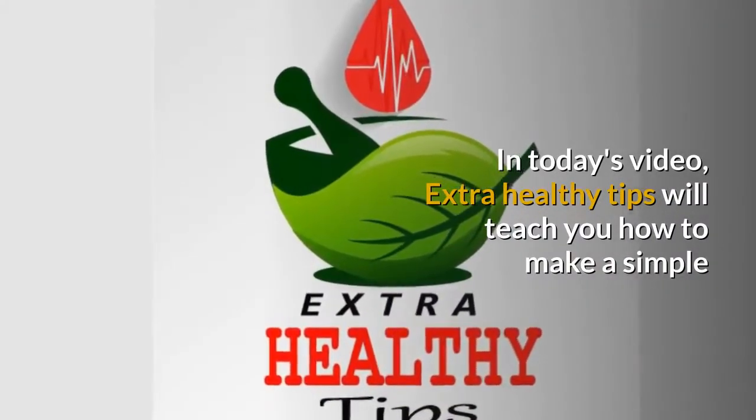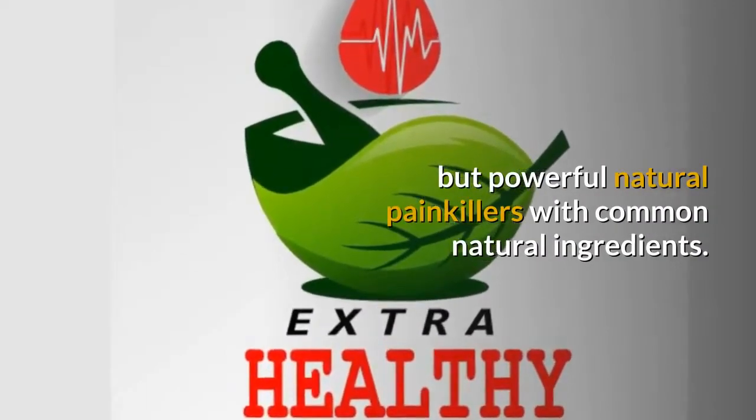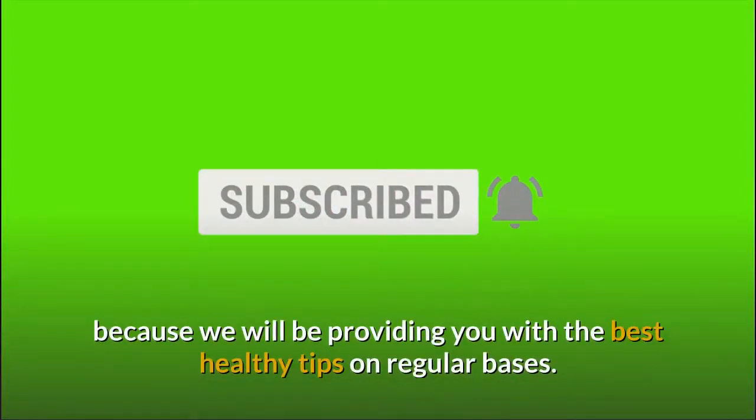In today's video, Extra Healthy Tips will teach you how to make a simple but powerful natural painkiller with common natural ingredients. Just before we start, hit the subscribe button and ring the notification bell because we will be providing you with the best healthy tips on a regular basis.